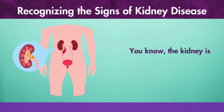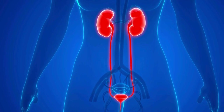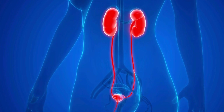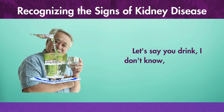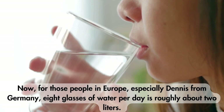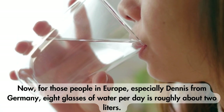The kidney is a filter, and it converts blood into urine. It's a fascinating piece of your body because it's not just a little passive filter — it does a lot. It recycles all your fluids. Let's say you drink 8 glasses of water a day. For those people in Europe, especially dentists from Germany, 8 glasses of water per day is roughly about 2 liters.